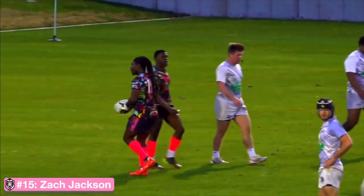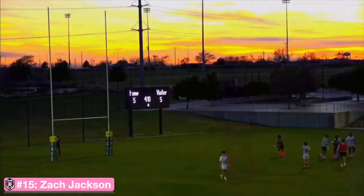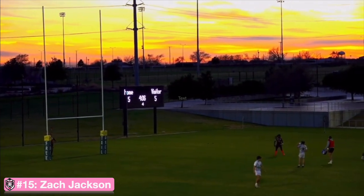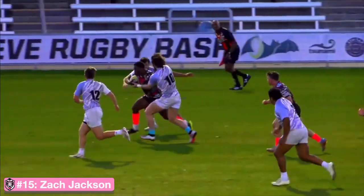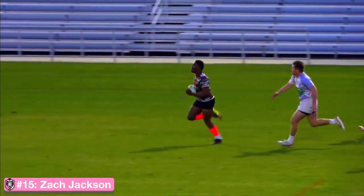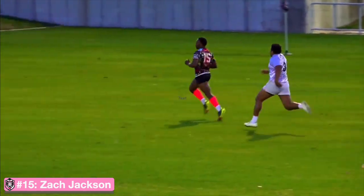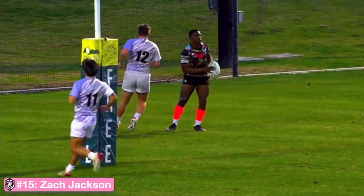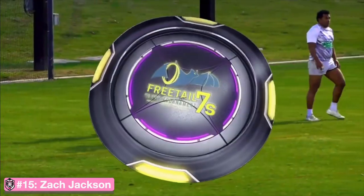Jackson — the Dallas native, former Oklahoma State Cowboy. As the sun sets, the conversion is up and good and Gorilla on top, bouncing back to take the 7-5 lead. You see Jackson with the Finn across midfield and then just able to stride things out. I think he was even able to take a little off of it — he knew he had it — but ultimately the result the same as he dotted it down.